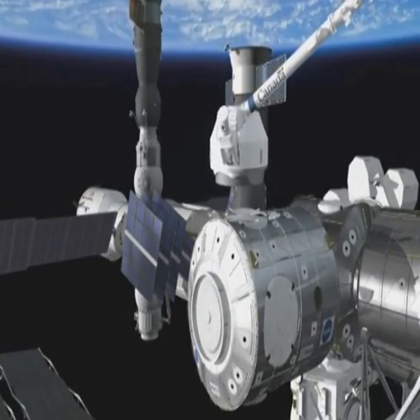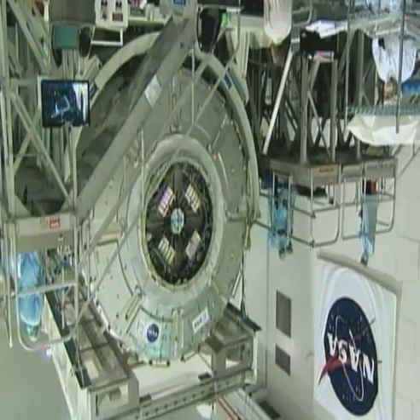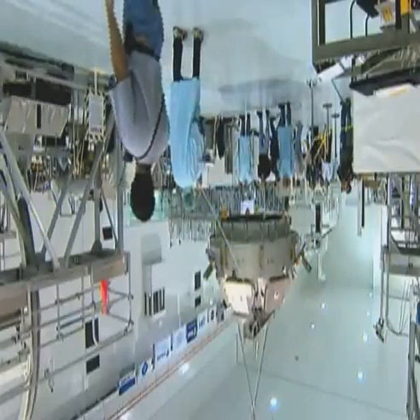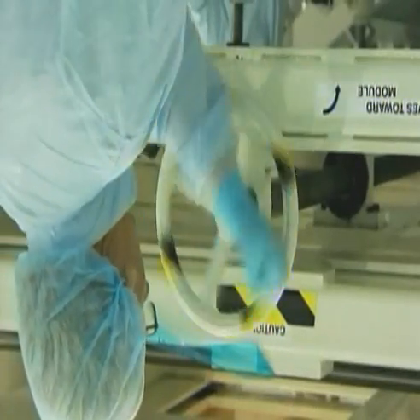Node 3 and the Cupola have been built using the company Thales Alenia Space Italy as prime contractor. All elements developed for use in orbit rely on cutting-edge engineering to ensure they will withstand the rigors of space.